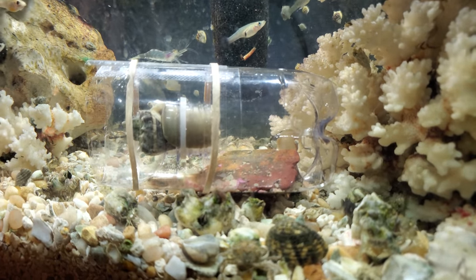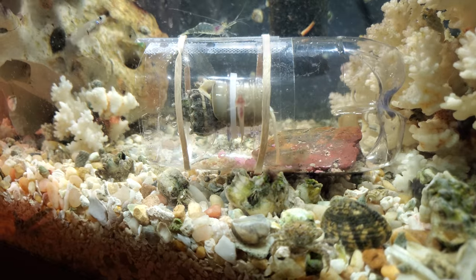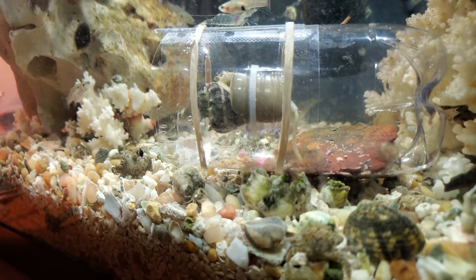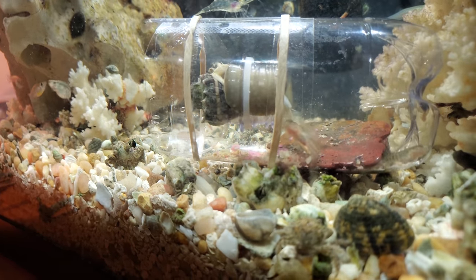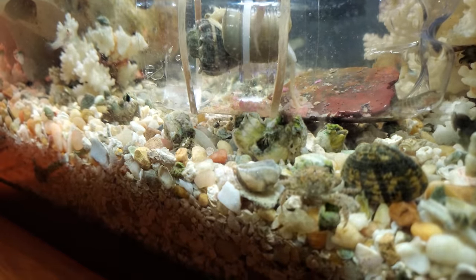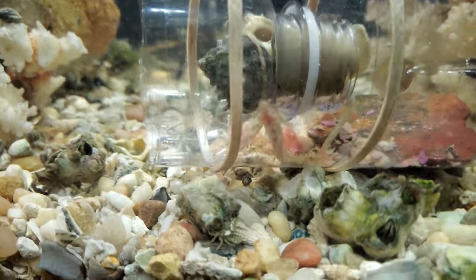My fish trap really isn't working well for catching the mosquito fish. So far I've got two blennies, some shrimp, and this conch wants to get in there. What's really amazing is look at the proboscis on this conch — look how long it is — and he's trying to squeeze through the bottleneck. He stuck his tongue all the way out there and he's hoovering the food.